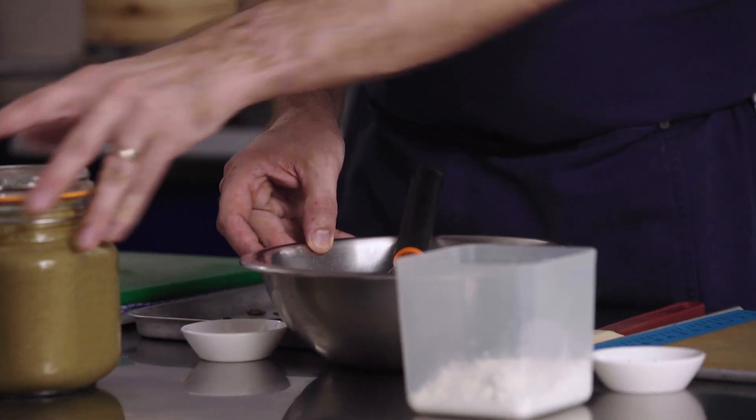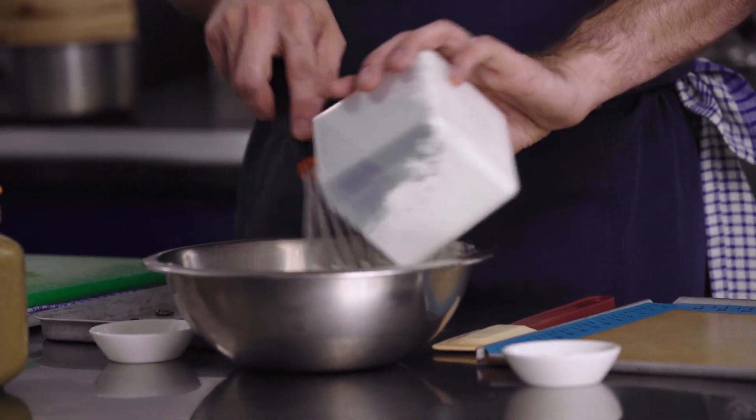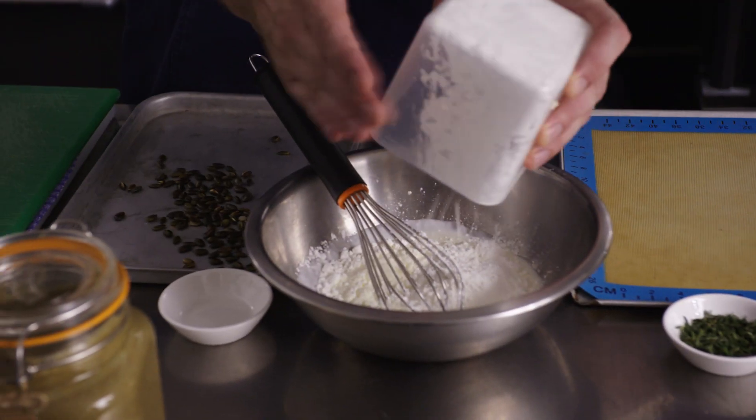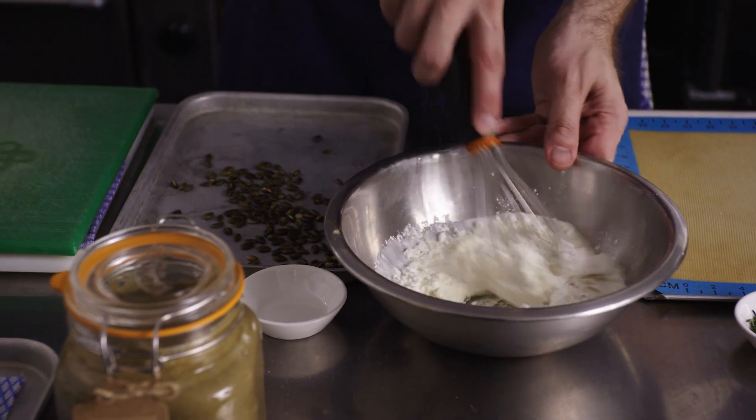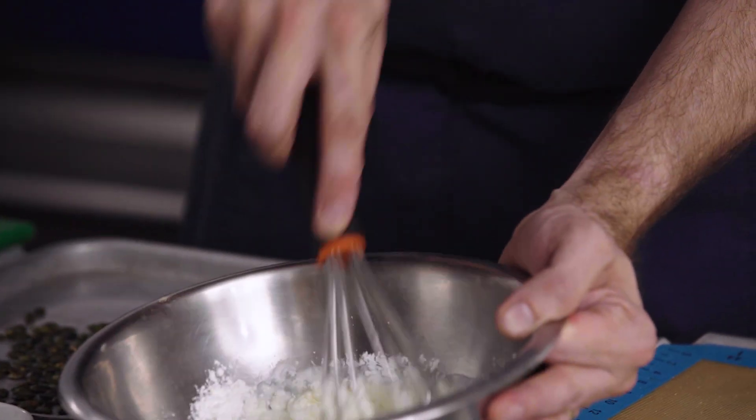For the yoghurt cracker, we're going to use a base of Greek yoghurt and corn flour. We just simply mix these together with some salt and some pepper, and just gently whisk them together.